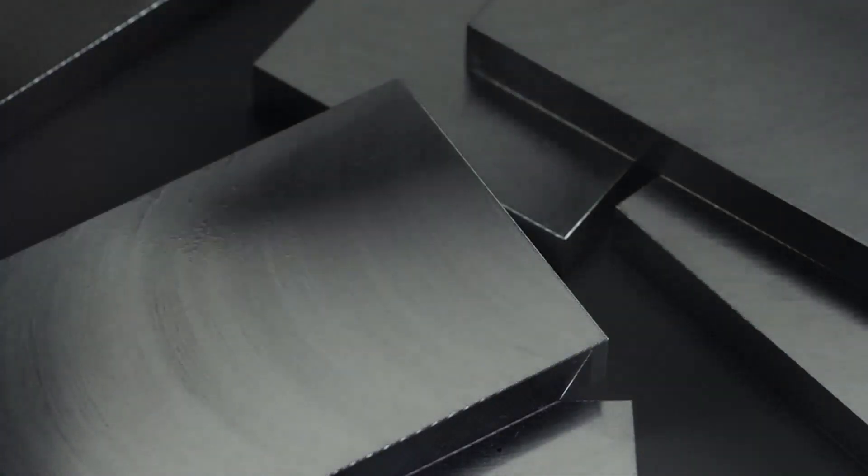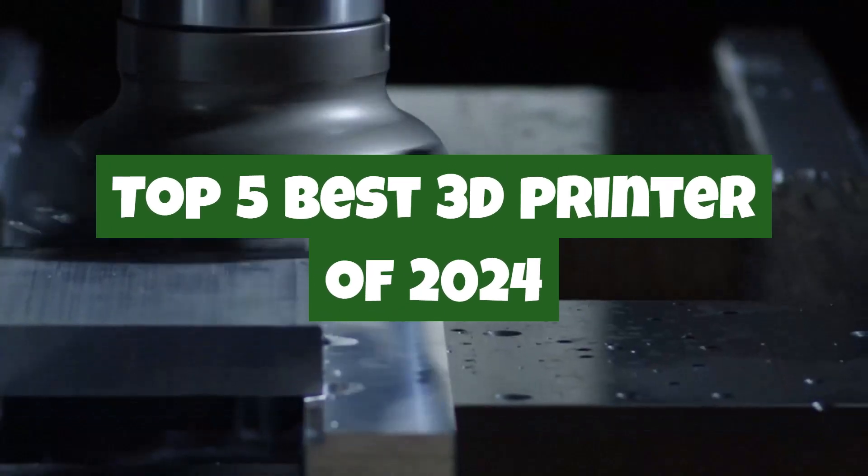Welcome to Quick Picks Pro. In today's review, we're diving into the top 5 best 3D printers of 2024.